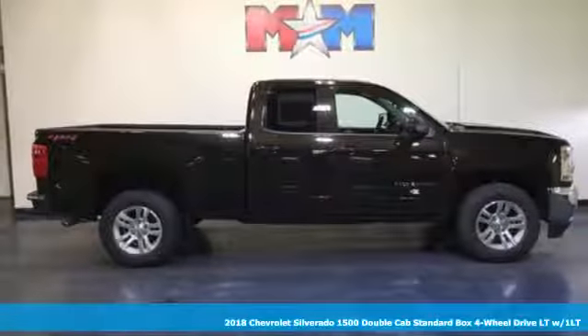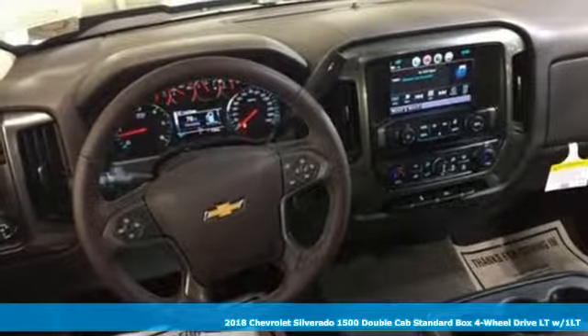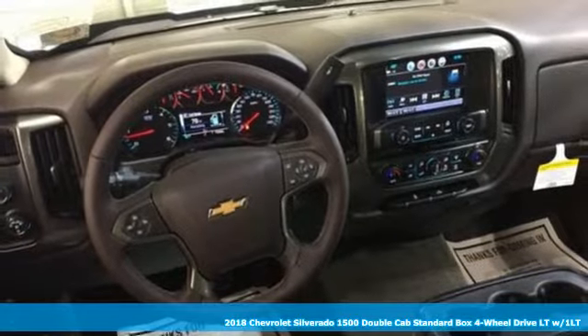Here's a 2018 Chevrolet Silverado 1500. In a Chevy, the journey matters more than the destination.